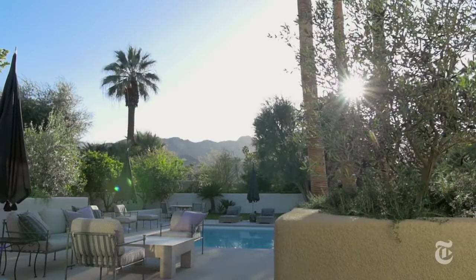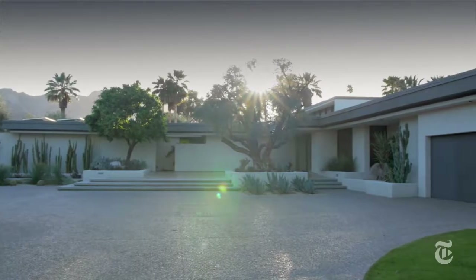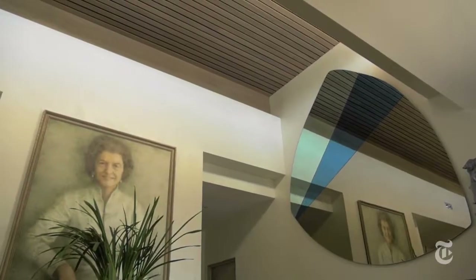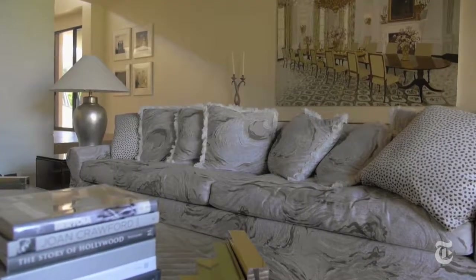We tried to honor the fact that it was the Fords' home. This was an incredible opportunity for us to take what I consider one of the most amazing properties in Rancho Mirage and bring it back to the luster — and make it something that it always could and should have been.